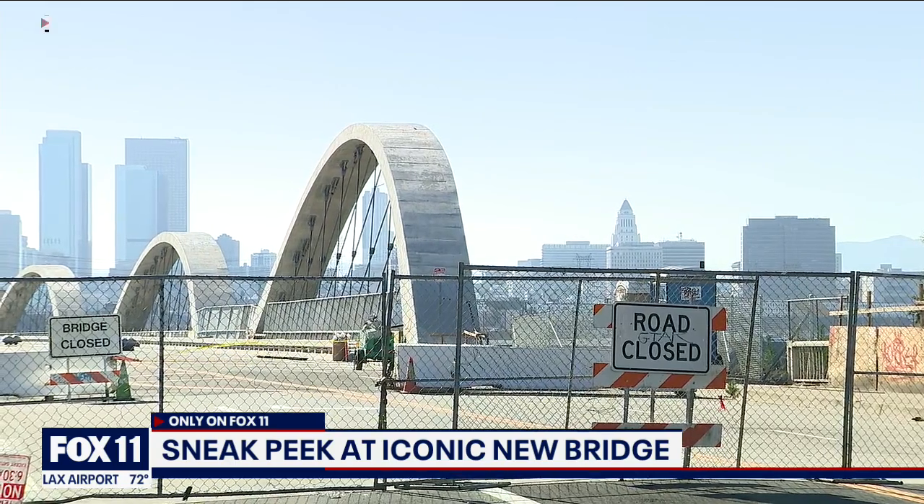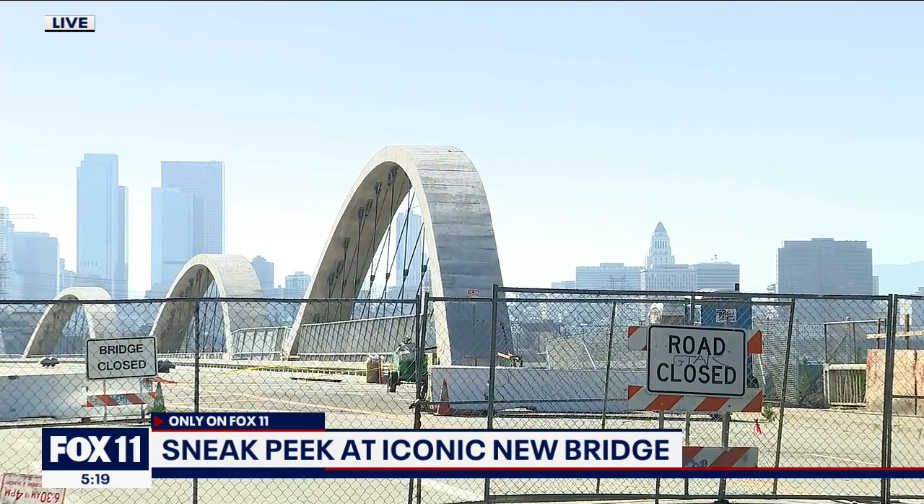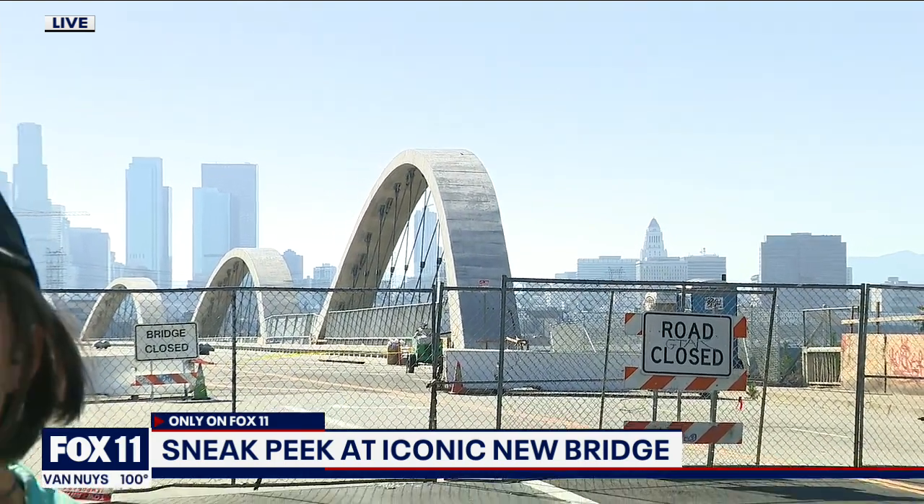It might be able to test that out in two weeks when they have a huge opening — it's a big party over the weekend. The public is invited, and if you want to find out more about how to get in and more about the bridge, we put the information on our website at Fox LA dot com. I was here six years ago when they had a party before they tore it down, and this one's going to be even bigger. I'm Christina Gonzalez in Boyle Heights, back to the studio.